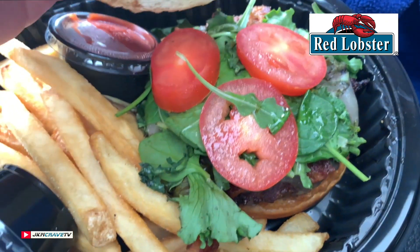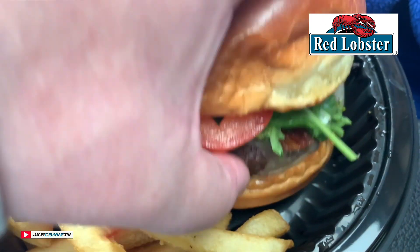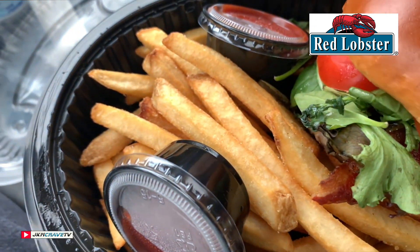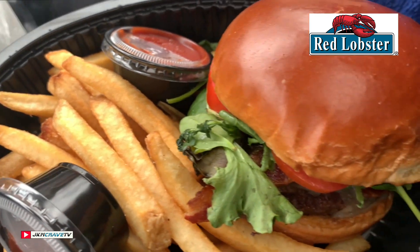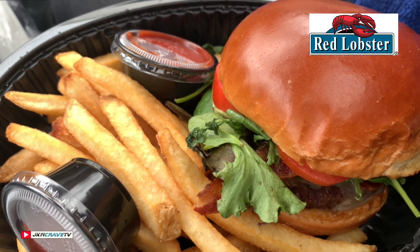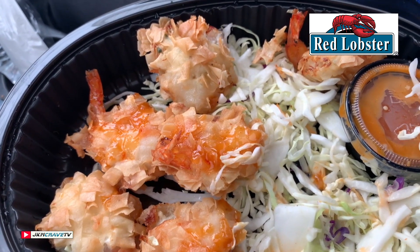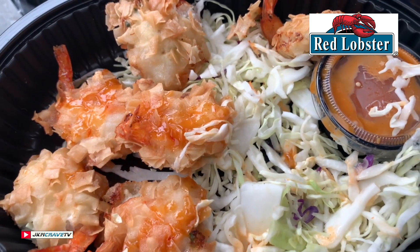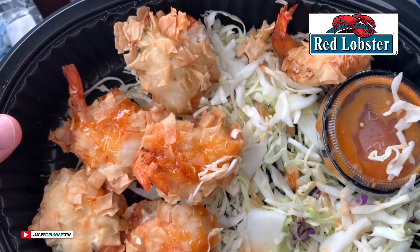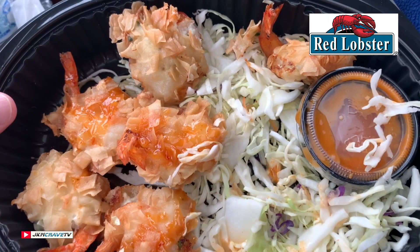Let me pop the top. And we have some tomatoes, we got some greens, and I can see the patty underneath — and I do see the bacon. We got a side order of fries. Julie and I are going to give this a shot and tell you exactly what we think. So as an added bonus, we got the crab-stuffed shrimp rangoon, brand new from Red Lobster, $11.99.